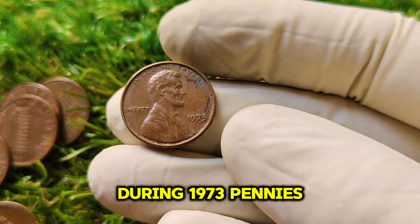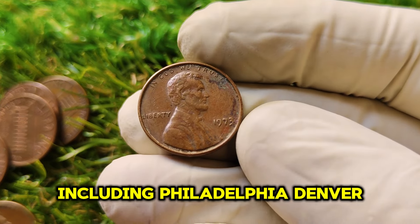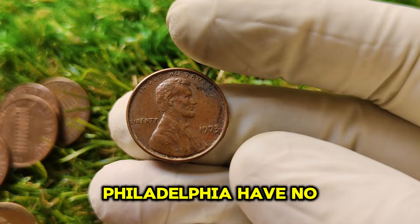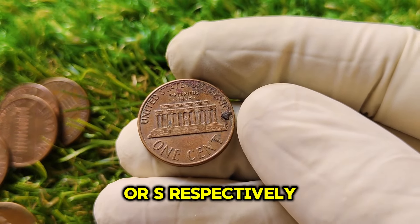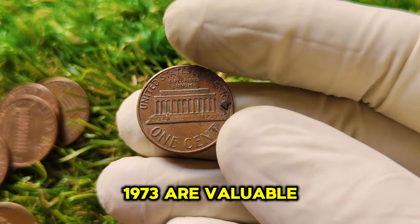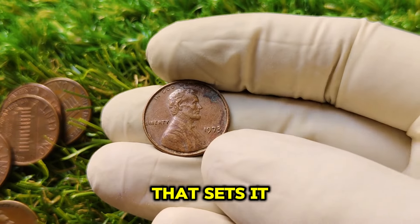During 1973, pennies were struck at multiple U.S. mints, including Philadelphia, Denver, and San Francisco. Typically, coins produced in Philadelphia have no mint mark, while coins from Denver and San Francisco have a D or S respectively. However, not all no-mint-mark pennies from 1973 are valuable — it's the condition and uniqueness of this specific penny that sets it apart.